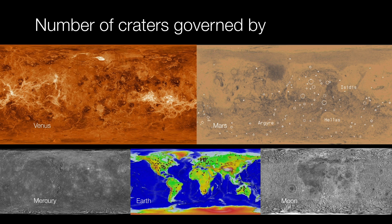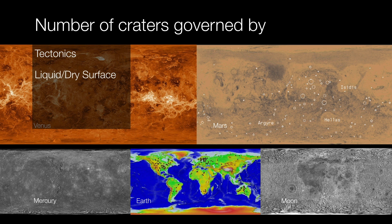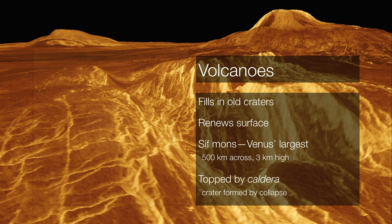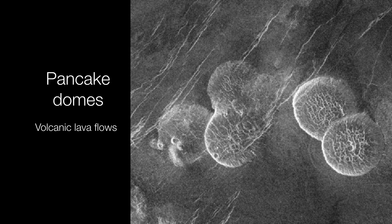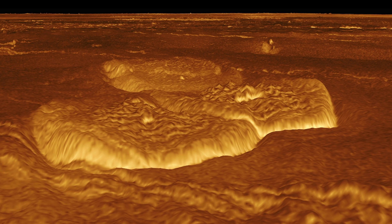The number of craters is governed by several factors such as tectonics, whether or not you have a liquid or dry surface, the atmosphere you have and how thick it is, and whatever erosion processes exist. Venus is a volcanic world. Sif Mons is Venus's largest volcano — 500 kilometers across and 3 kilometers high, capped by two calderas. A caldera is a crater formed not by impact, but by the top of the volcano caving in as heat is released. Volcanic activity on Venus also creates what are called pancake domes — lava outflows that spread out in all directions. Taking the radar data and putting it in perspective, you can get an idea of what it might be like to walk around out there.